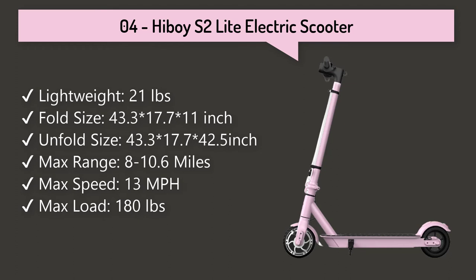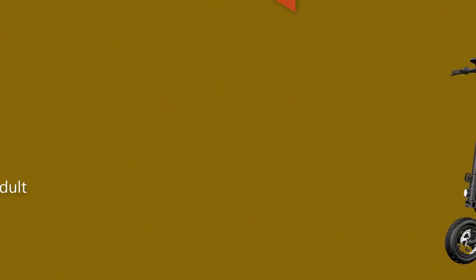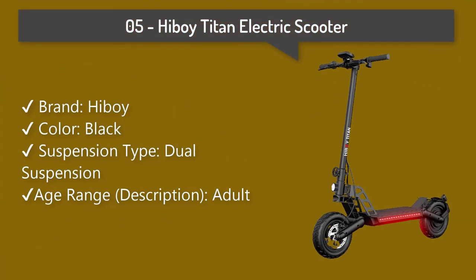Number four: Hiboy S2 Light electric scooter. This 250-watt motor scooter allows for speeds up to 13 miles per hour, a range of up to 10.6 miles, can climb a 15 percent grade hill, and supports a max load of 180 pounds.